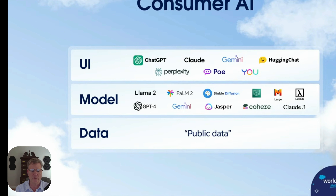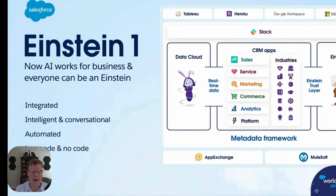They really stressed that with Generative AI coming out, they have the ChatGPT cloud available for both business and consumers. They also see different models out there like Llama 2, Palm, Stable Diffusion, ChatGPT, and Gemini. All of this is pretty much public data floating on the internet, and as a business you do not want your information floating around out there. So what they have done is created Einstein One, making AI work for every business.